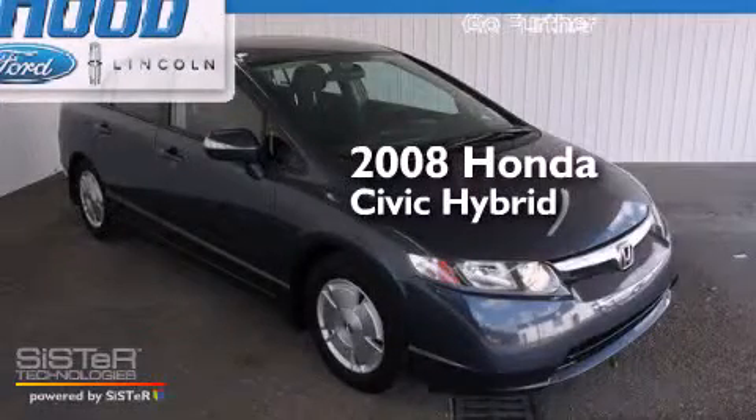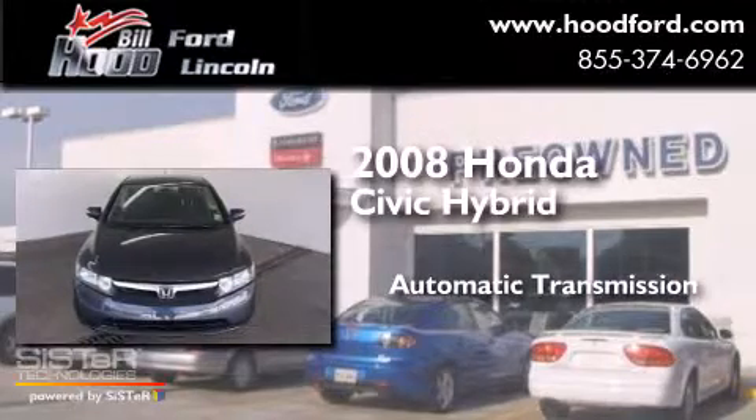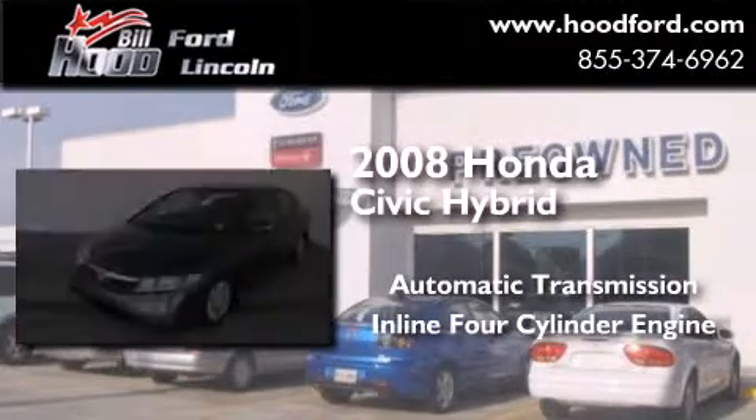This is a 2008 Honda Civic Hybrid. This car has an automatic transmission and an inline four-cylinder engine.